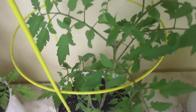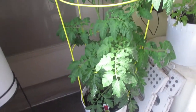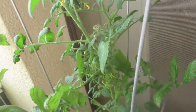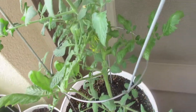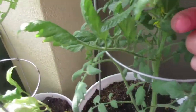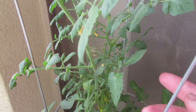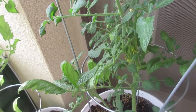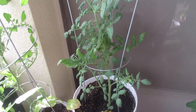No flowers on one beefsteak plant, and none on this gigantic beefsteak plant either. But on our lovely grape tomato plant, we have approximately twelve flowers growing.